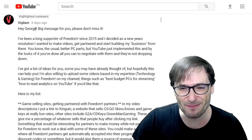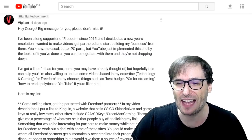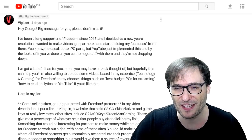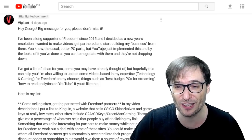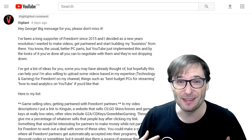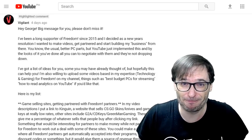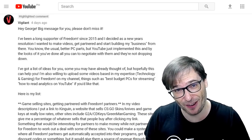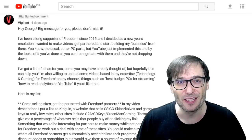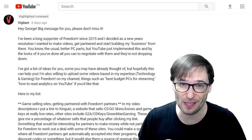Vigilant wrote: 'Hey George, big message — please don't miss it. I've been a long supporter of Freedom since 2015, and as a New Year's resolution I wanted to make videos, get partnered, and start building my business. But YouTube just implemented this rule, and by the looks of it you've done all you can to negotiate with them.' Actually, we can't really negotiate with YouTube — we can tell them what we think, but that's not really negotiation. YouTube does what YouTube will do because it's their platform, and I have no problem with that. We just do our best to adapt as YouTube changes the rules.